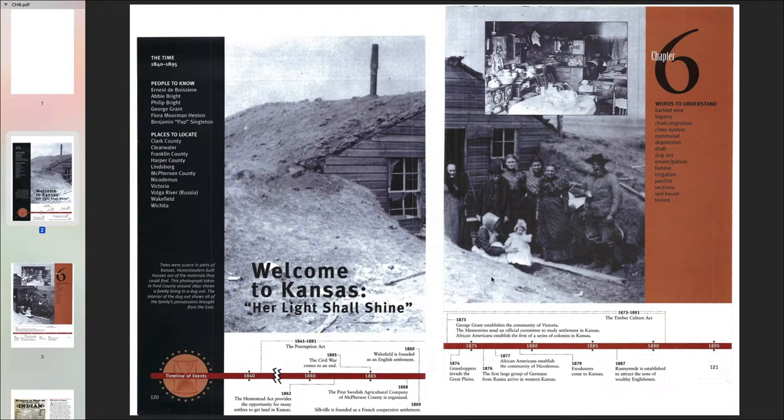Hello, today we're looking at the Kansas Journey, Chapter 6. It's called Welcome to Kansas, Let Her Light Shine.